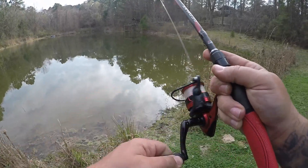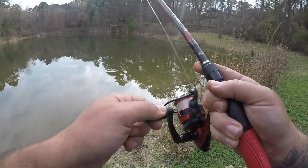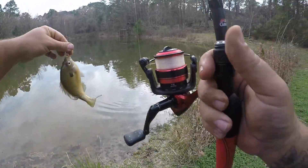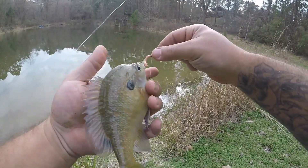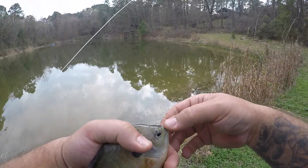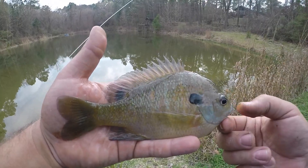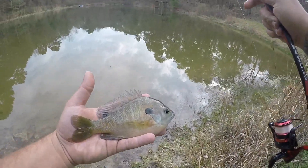Oh, there we go! Wow — big nice bluegill. Nice size fish, on the gulp alive worm. Lots of orange in this guy — holy cow, good looking little fish there. I'll get him back in. That is awesome.